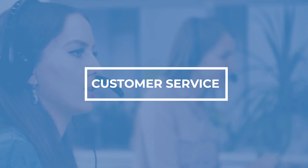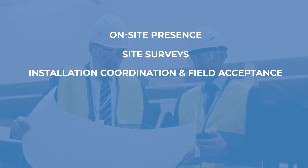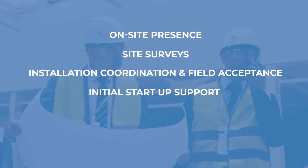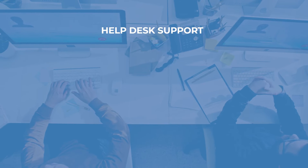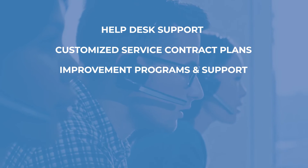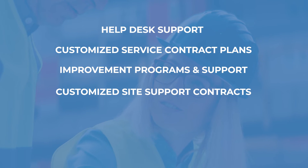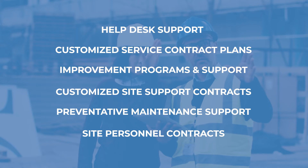Our commitment to customer service and on-site support is our defining difference. CVD Equipment Corporation's high-touch customer service is a customized approach to client support. This includes on-site presence, site surveys, installation coordination and field acceptance, initial startup support, on-site training, warranty response and remote capability, help desk support and customized service contract plans, continuous improvement programs and support, customized site support contracts, preventative maintenance support and site personnel contracts.